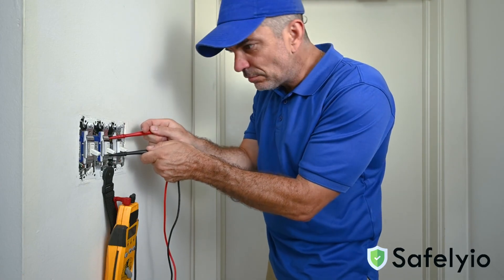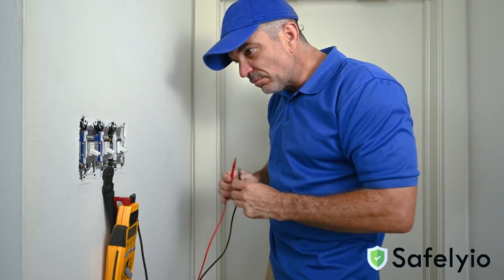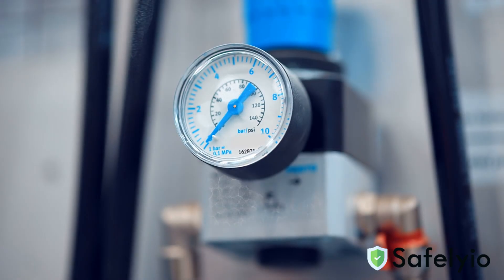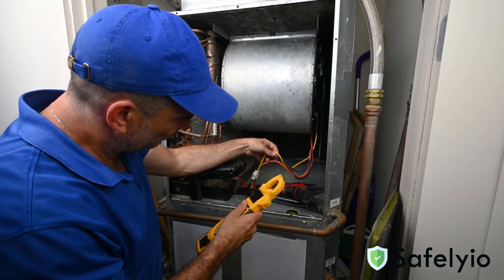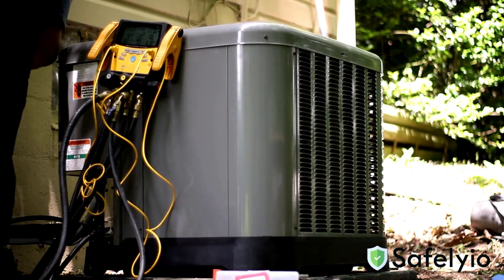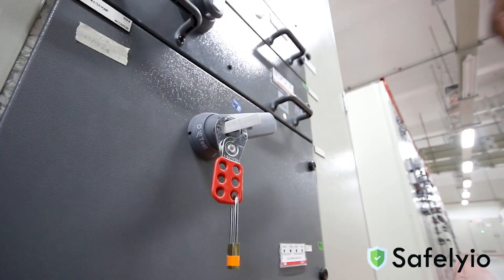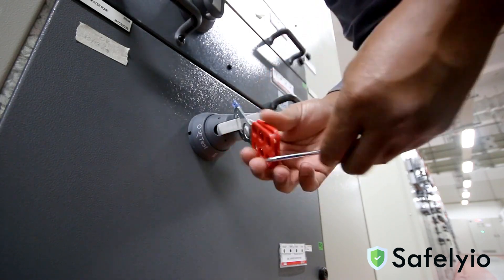Step 4: Use a calibrated meter to test and verify that the system has been de-energized. When working with pressurized lines, check gauges to verify all pressure has been released before starting any work. Once the equipment is successfully locked and tagged out, you can begin repair activities. Remember, if you need to test the system, make sure all tools and personnel are clear first. When the work has been completed, remove your locks and tags in reverse order and ensure the area is clear before re-energizing the equipment.